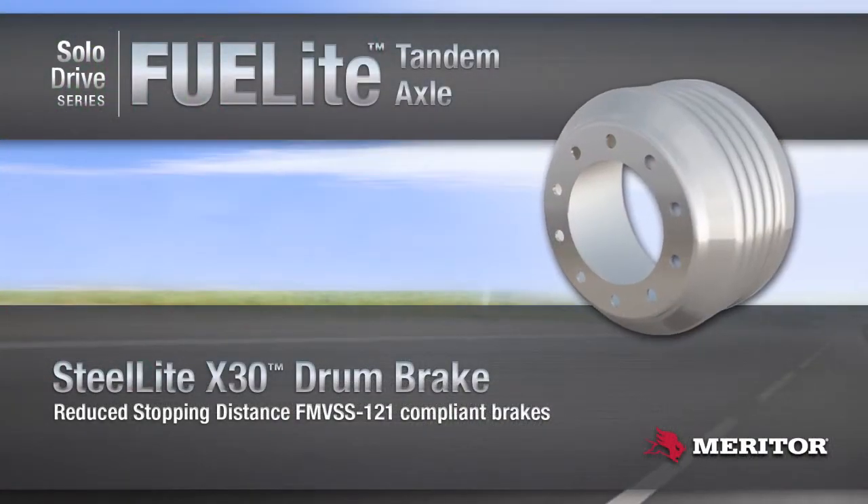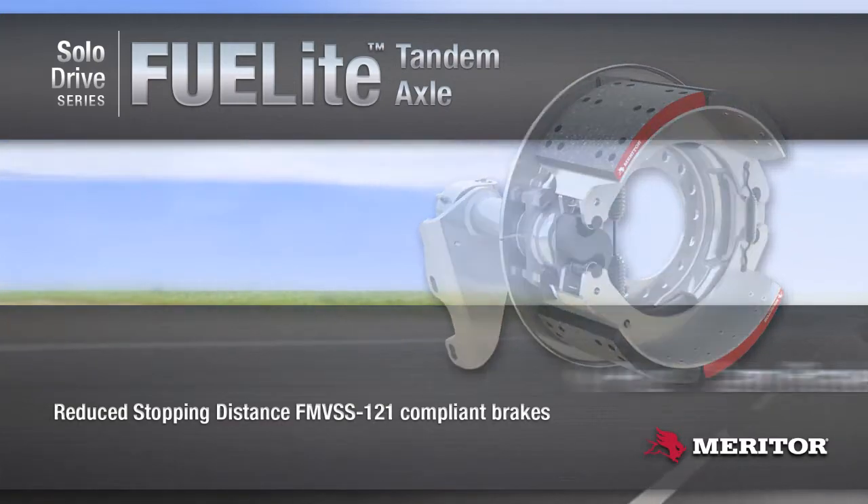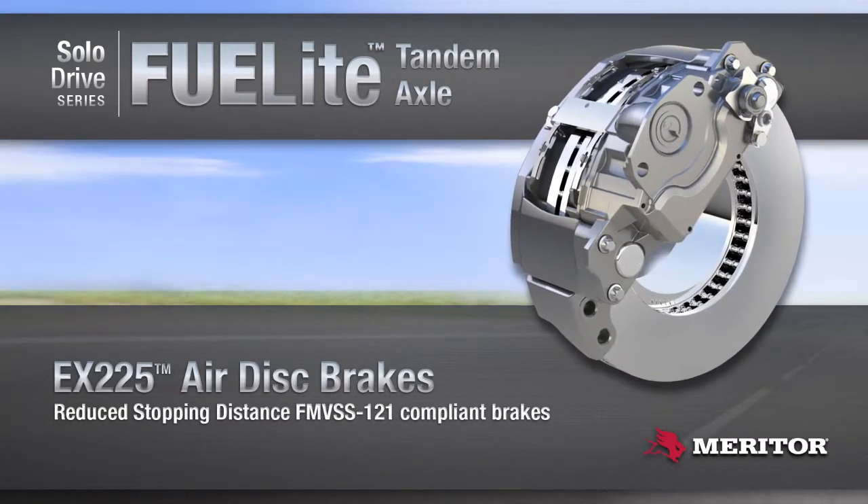We believe that Meritor helps us keep the drivers safe and helps our bottom line. It's definitely been helping us with fuel mileage. We just feel we have a good solid company that we're working with. Meritor has always been there for us.